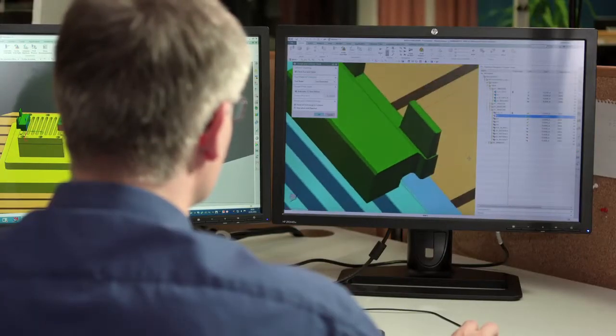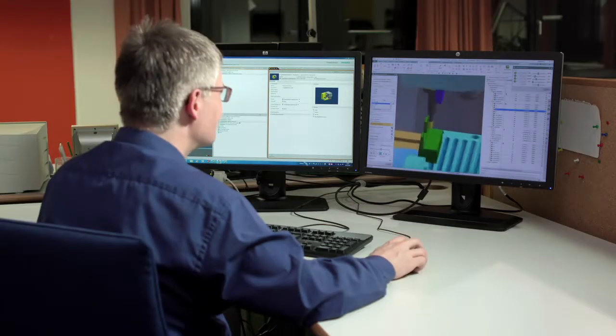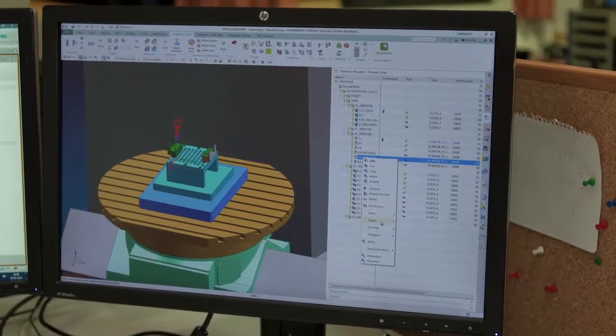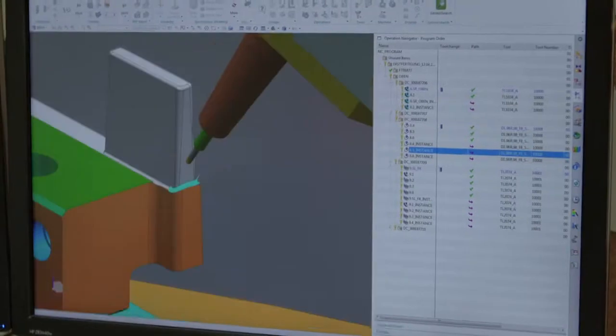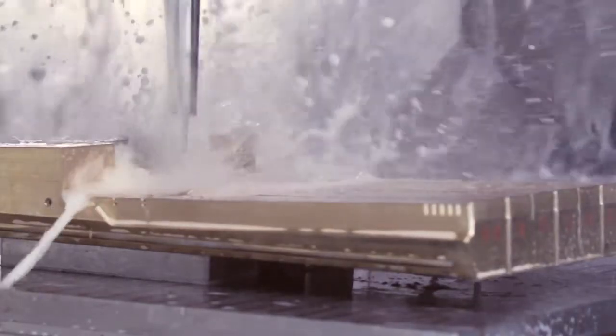Without the paperwork we can start parallel processing. They are using Teamcenter to get this part out of the system. They are using the NXCAM function to make the program for the machines. After the post-processing, they are using the simulation functions to bring a safe program to the machine.